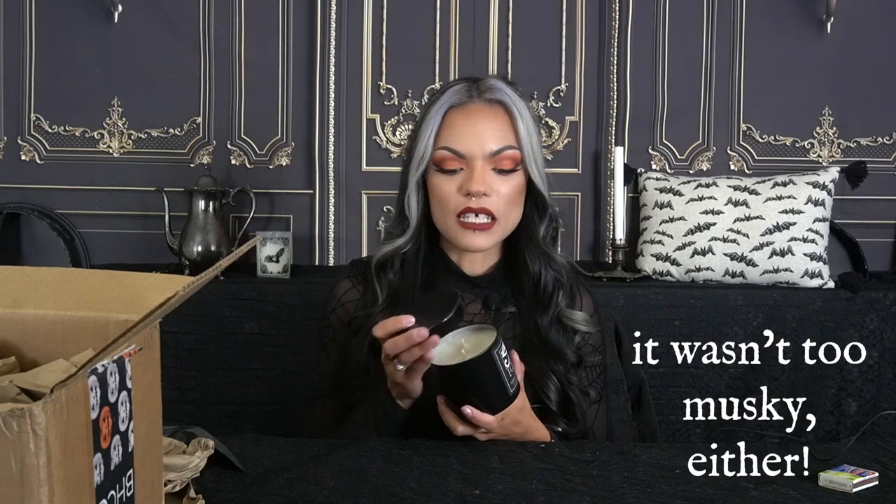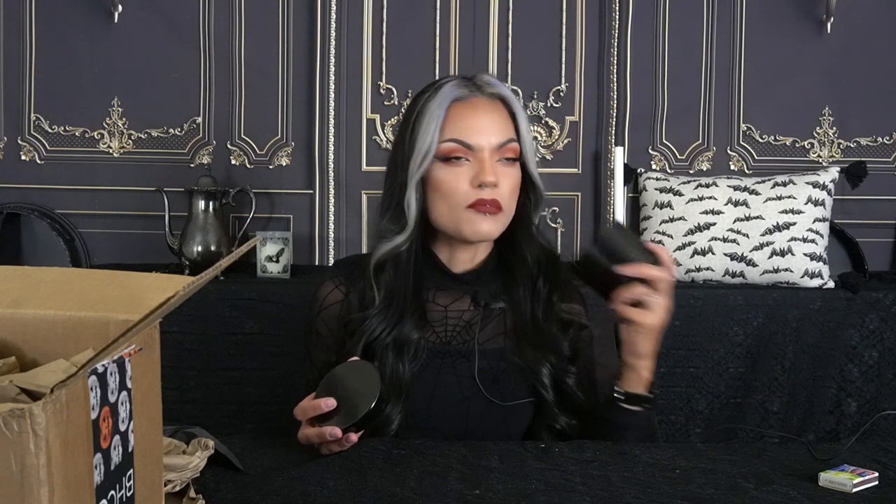Hmm. Smells like what I imagined Egypt would smell like. I'm not the type of person who can smell something and identify every note — like walnuts and almonds and thyme. If there's a mix of things I'm not gonna be like oh it has this and this in there. I like it, it smells good. I imagine this is something I would burn in my office maybe while editing. I like this one, it's nice.